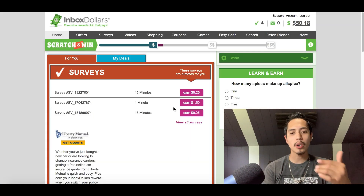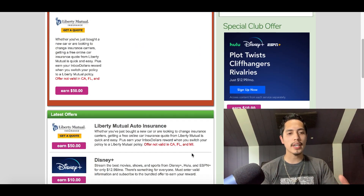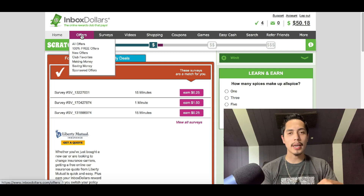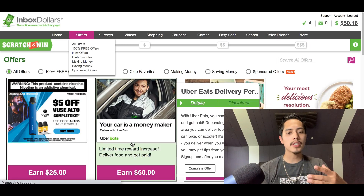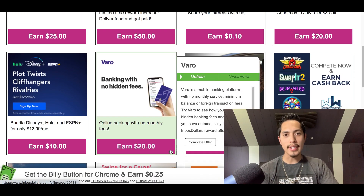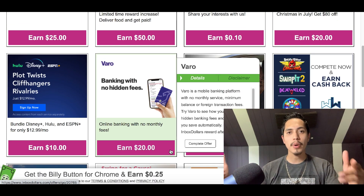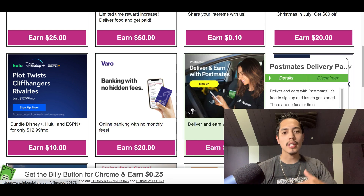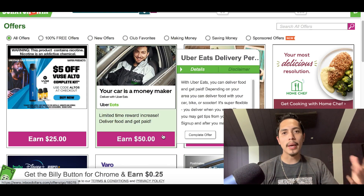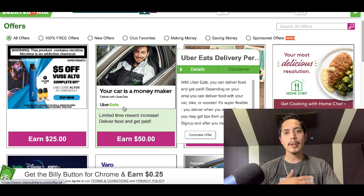What I'm gonna show you today is how to instantly double your money. Once you create your InboxDollars account, click on the Offers tab at the top. The Offers tab shows you all the offer walls available, and this is one of the easiest ways to make free money. Inside the offer walls, they pay you to try new services, products, or apps.